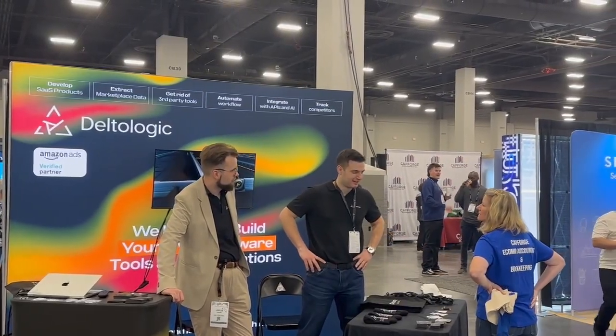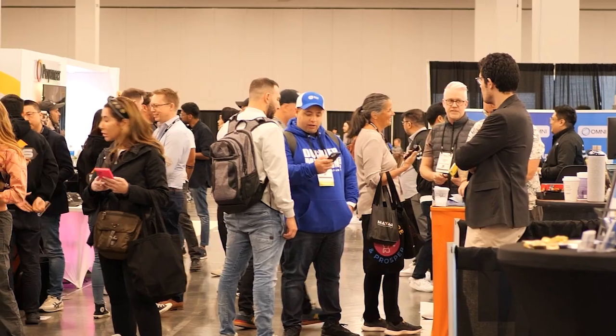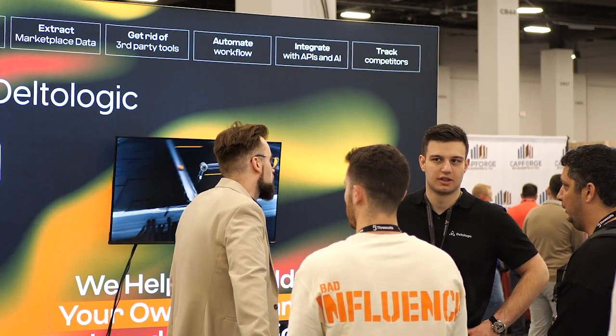Conference day — we woke up, went to the booth, and it was our first time having a booth. Team of four — three of us were at the booth at any time and one or two would go to different booths, say hi to partners, and network. About the booth itself: our location was very good — it was near the beginning of the conference area and also in the middle, so everyone passing by saw our booth.